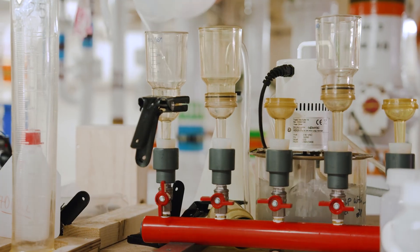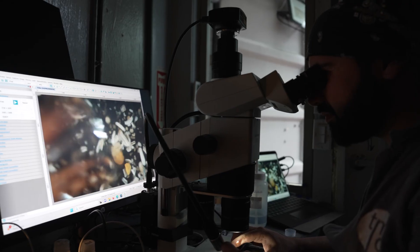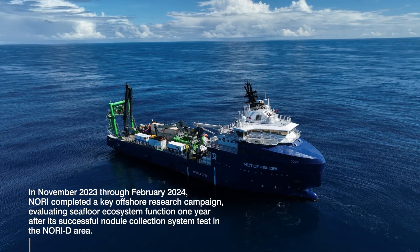The scientific information collected last year gave us insight into the immediate impact on the environment, but now we'd like to know how the environment has responded to that impact one year on.